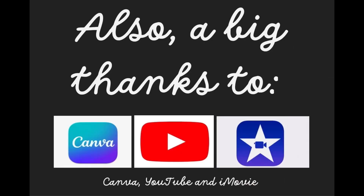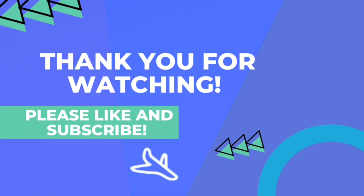Thanks for watching and don't forget to look out for part two. A big thanks to Canva, YouTube and iMovie for making this video possible. Make sure to like and subscribe for more videos. Thank you.